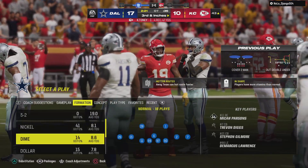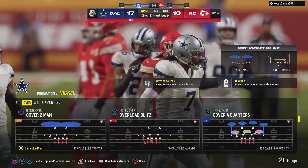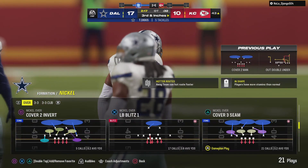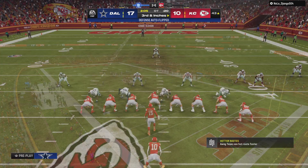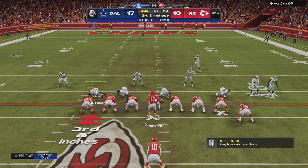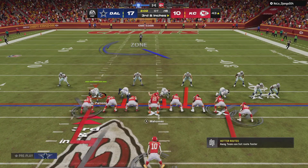Nicely run slant route. What the receiver's trying to do is make the defender think he's going upfield for a deeper route, and then breaks it off usually after about three to four steps and cuts towards the middle of the field. Now what he's trying to do is use his body to keep the defender away from the football.